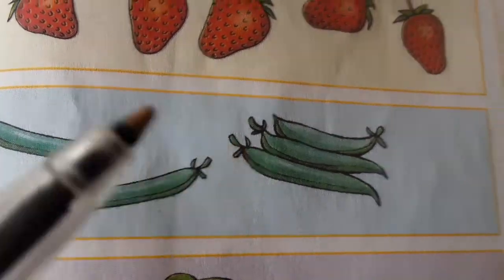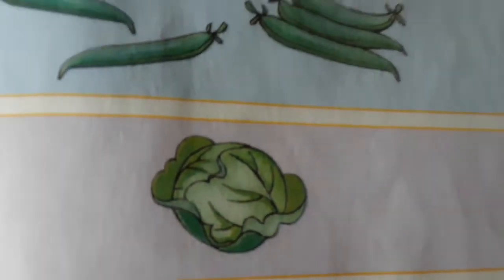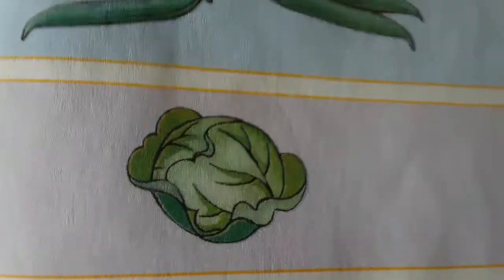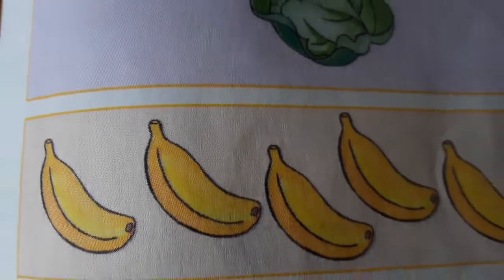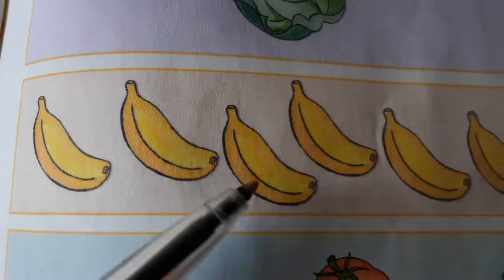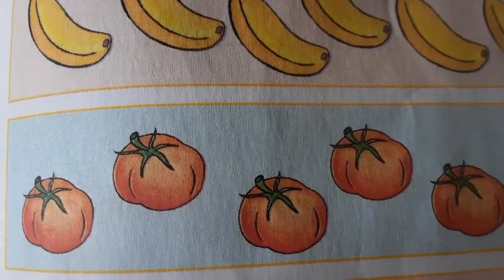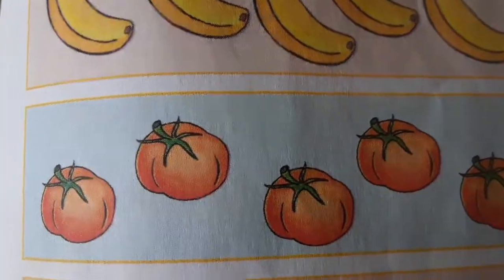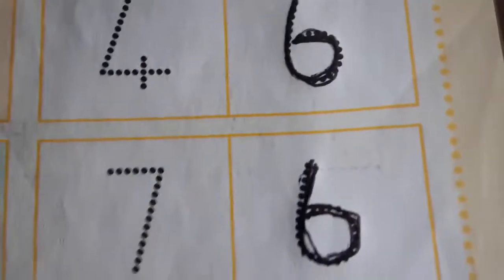How many green beans do we have? One, two, three, four, five — we have five green beans. How many cabbage do we have? Only one. How many bananas do we have? One, two, three, four, five, six — six.